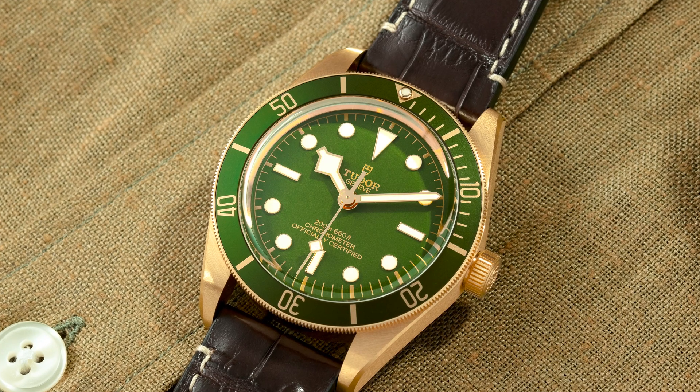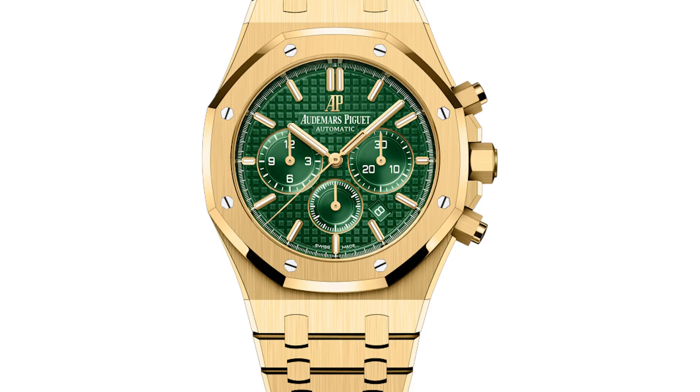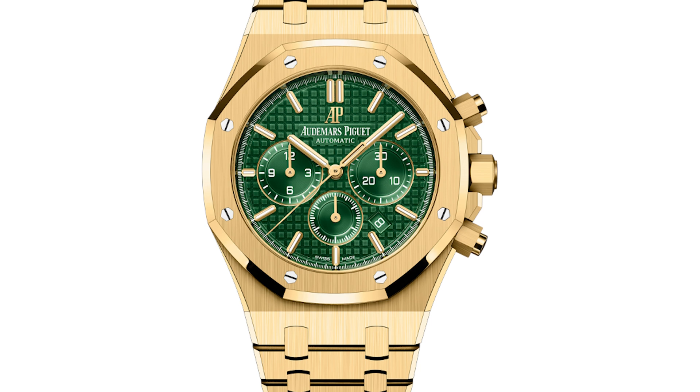One theory that I have — and don't quote me on this — is that the green dial trend will help usher in other trends that have been bubbling up under the surface. Precious metals flow in and out, of course. Steel has been king for a long time, but with these green dials we have seen more combinations with yellow gold — with the Tudor Black Bay Two-Tone, of course, and AP came out with a new colorway in green and yellow gold. So I think those two trends might coincide to produce more color combinations. I personally love those, so maybe we'll see more.